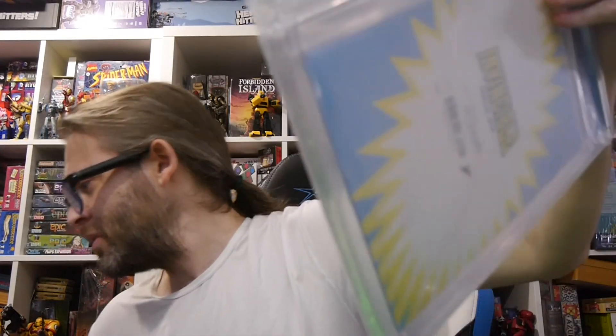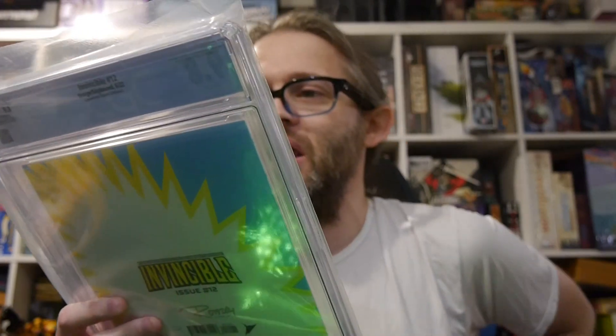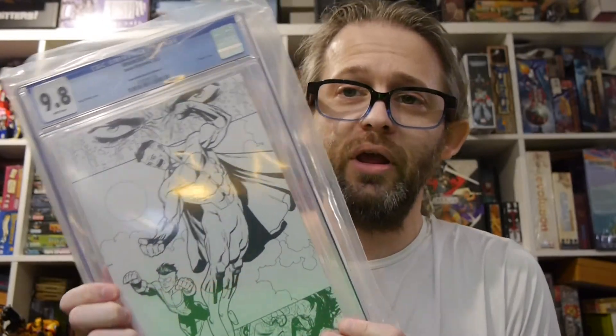I believe blue was Invincible — and I was correct. Invincible number 12, Convention Sketch Edition A, Ryan Otley Cover, 9.8.